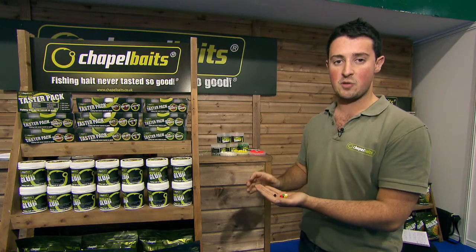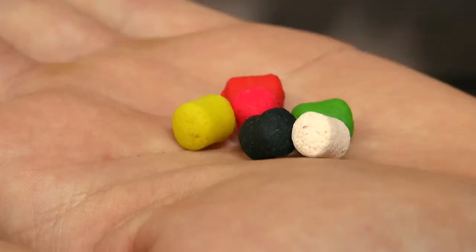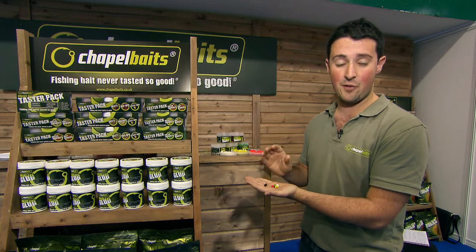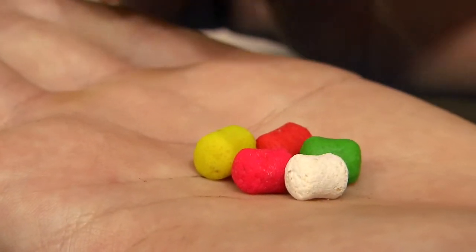A lot of problems we have been associated with is actually developing a hook bait which is hard enough and durable enough to withstand attacking feeding carp, but it has also been packed full of ingredients that are attractive and nutritionally complete for carp in the match fisheries.